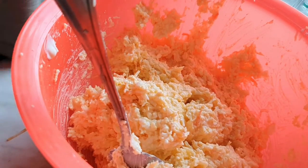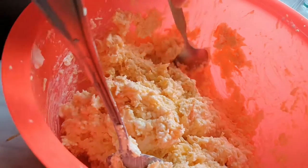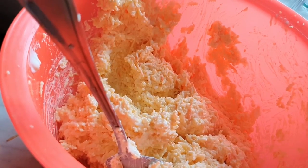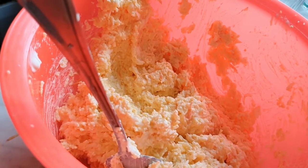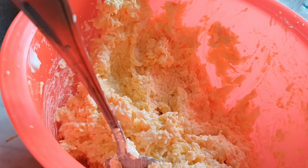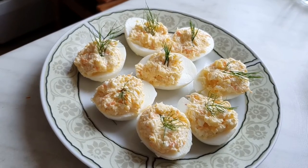I prepared four eggs, which made eight egg halves, and topped them up with the cheese and egg salad. That's it! The rest I'm using as a normal salad.